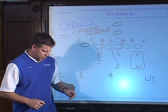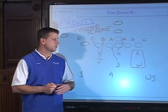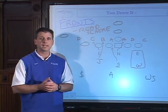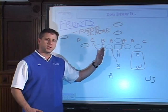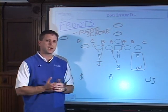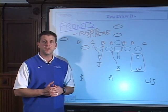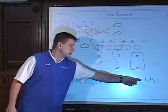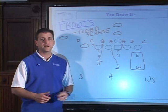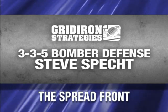Predominantly, we read scheme up front, stunt one side, read scheme back side, and run a storm coverage or fire zone coverage behind it. That's really the basic elements of our defense. We can disguise it with our coverage — sparrow it, ninja it, falcon it, bluff it — depending on what the offense dictates to us and how we want to take advantage of it.